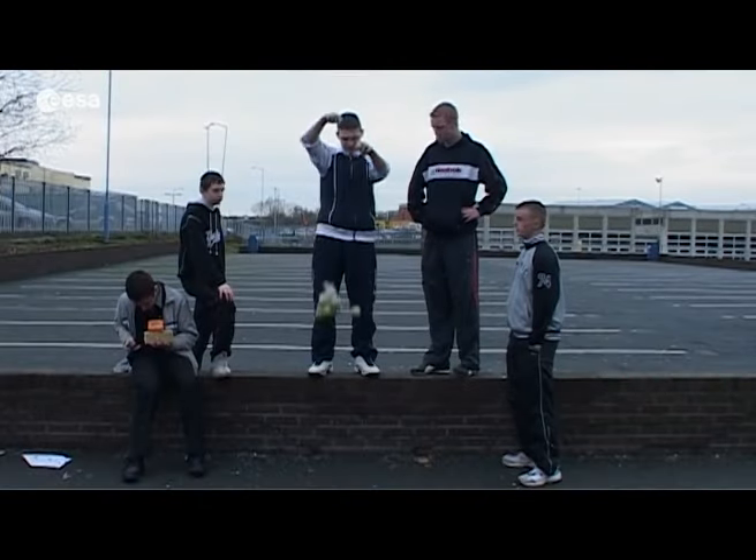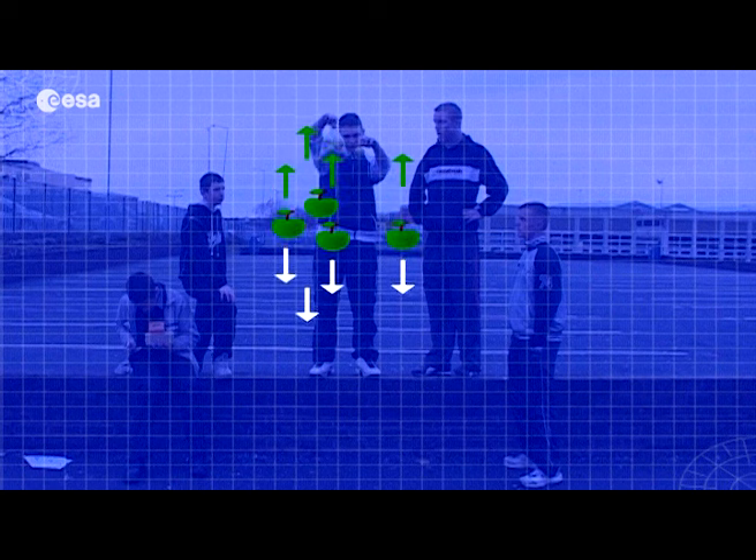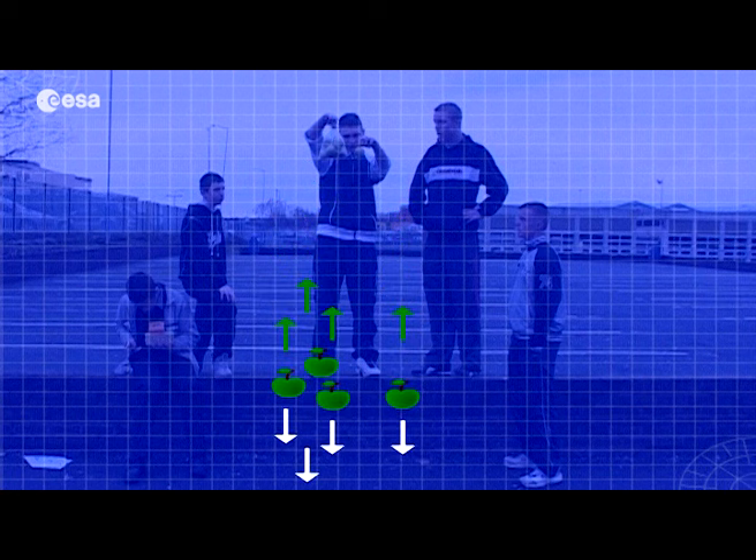But why did the sack of apples land at the same time as the single apple? Well, that's down to a unique feature of gravity. The sack of apples with greater mass and the single apple with less mass are both attracted by Earth's gravity. But gravity pulls more on the sack of apples than on the single apple. If something has a greater mass, it needs a greater force to accelerate — so in the end, both have the same acceleration and hit the ground at the same time.